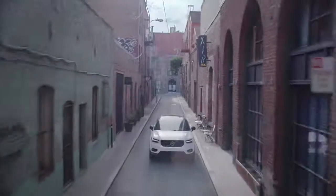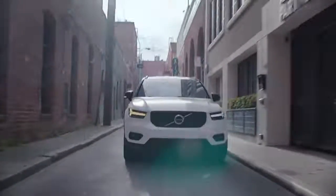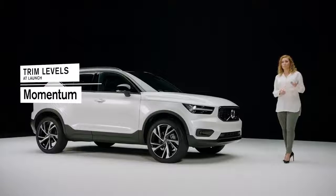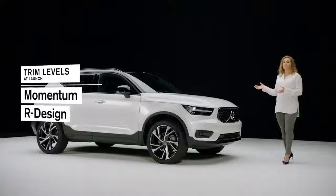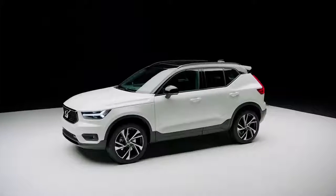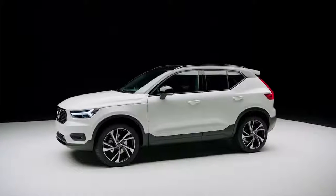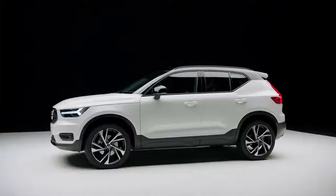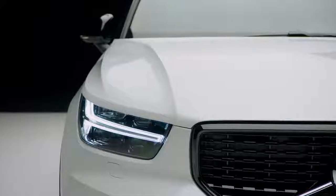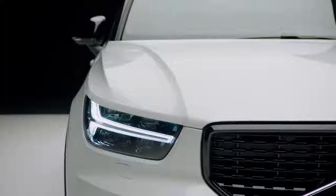The new XC40 has a clear SUV identity and you can further customize it in two trim levels: the Momentum and, like this one, the R-Design. The front has a powerful shark nose appearance. The clamshell hood gives a very dramatic surface area which frames the concave grille with its refined strength.